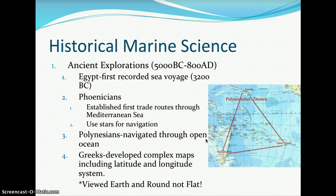The Greeks developed complex maps including a latitude and longitude system that we still see on maps today. We will be exploring that more with globes used in class. They viewed the earth as round, not flat.